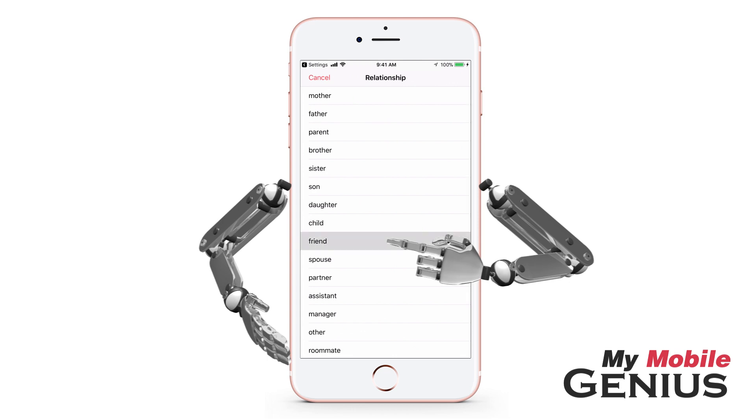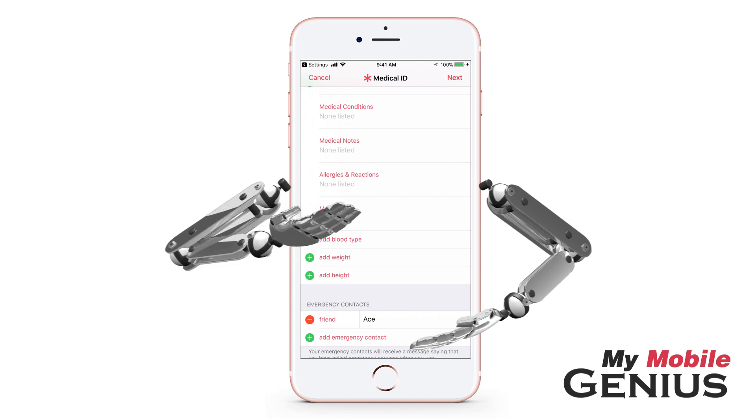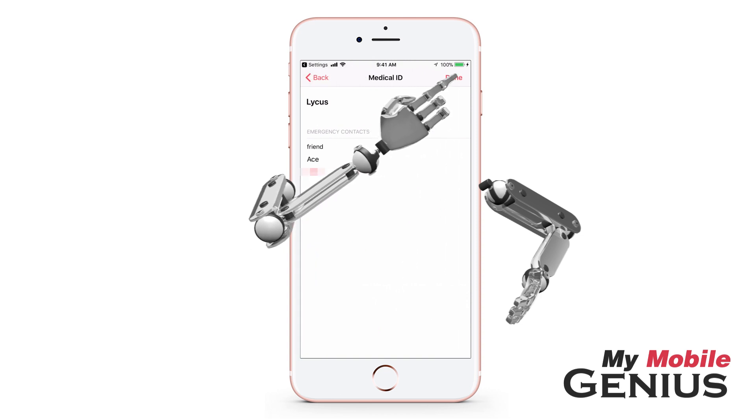Select their relationship. Your contact is displayed. You may add more or delete the ones you have. For more information on setting up your medical ID, please view our medical ID tutorial. Now tap on Next, then tap on Done.